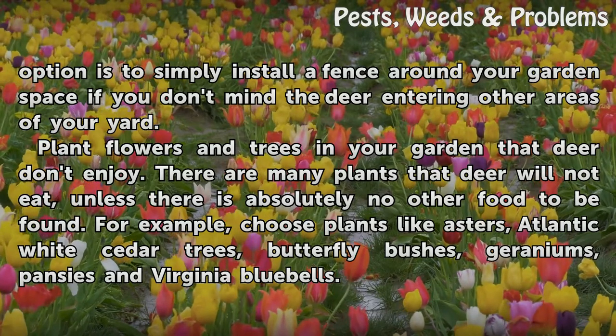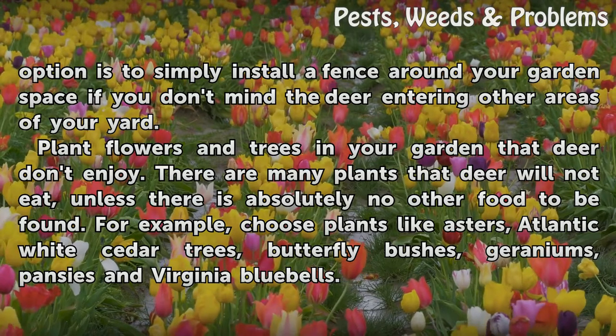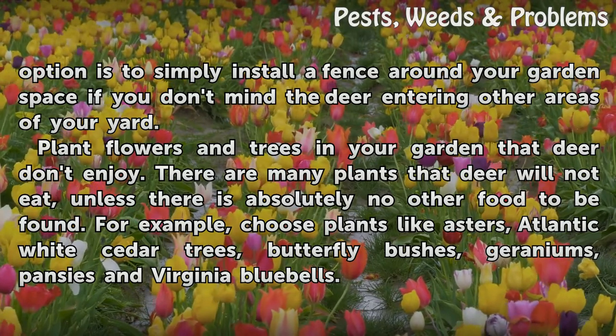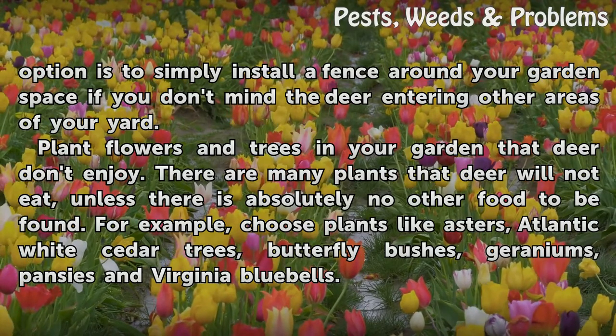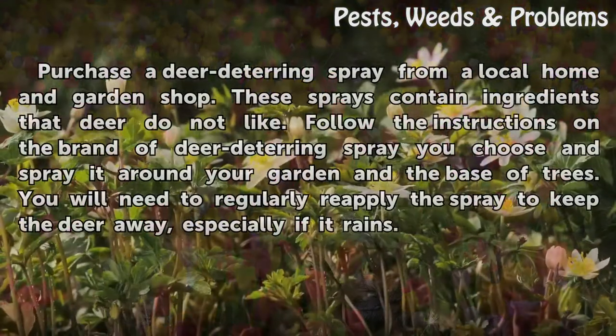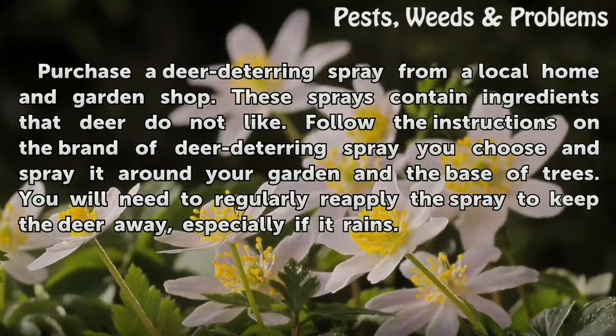Plant flowers and trees in your garden that deer don't enjoy. There are many plants that deer will not eat, unless there is absolutely no other food to be found. For example, choose plants like asters, Atlantic white cedar trees, butterfly bushes, geraniums, pansies, and Virginia bluebells. Purchase a deer deterring spray from a local home and garden shop.